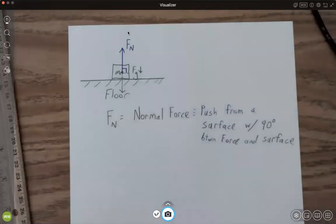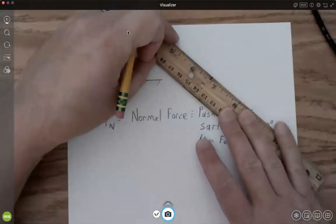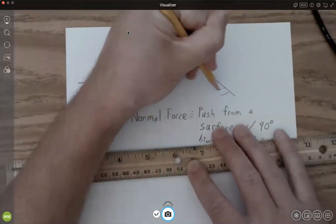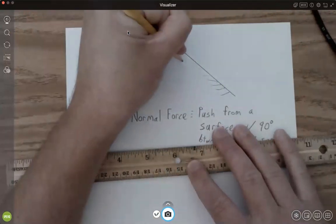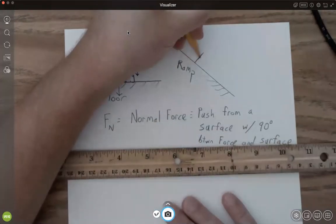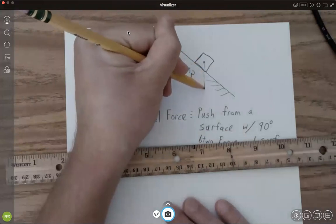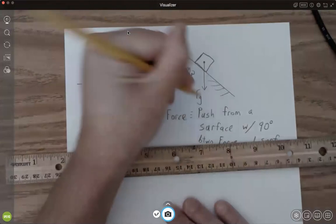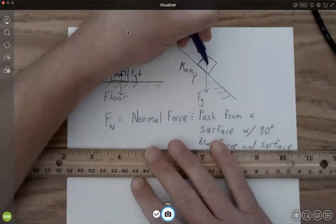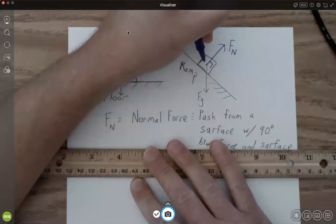With the first example the normal force was 90 degrees with respect to the floor. Now if I take the floor and make it an inclined plane — a ramp — and put a box on that ramp, gravity is always going to pull us down. But the normal force F sub N will still be 90 degrees with respect to the surface of the ramp.